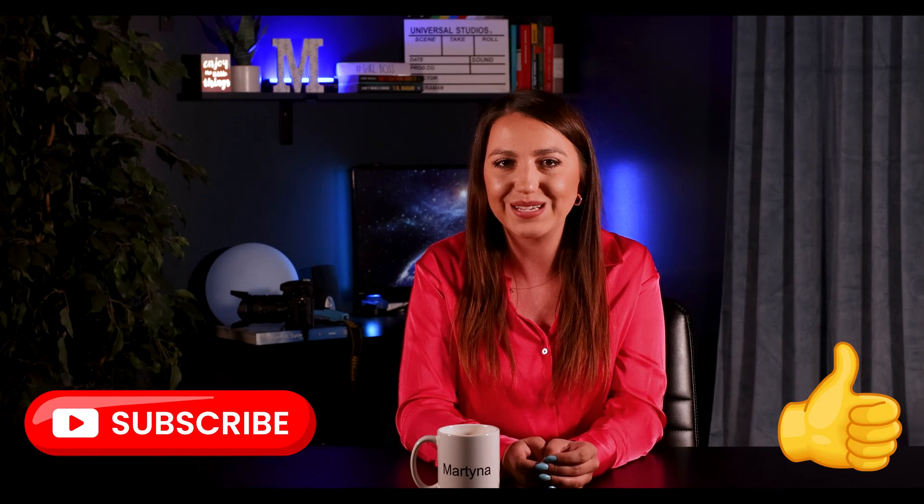If you are in the DFW area, give us a call for a quote. Otherwise, just leave a nice comment, subscribe, and I will see you in my next video. Bye!